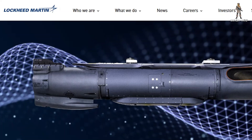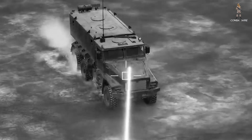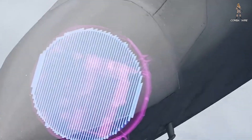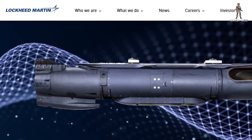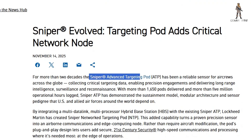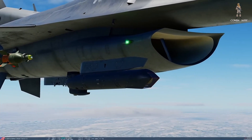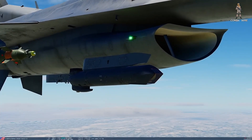What Lockheed just revealed isn't just a pod — it's a brain, a node, a battlefield router with teeth. Lockheed Martin has now officially unveiled the Sniper Networked Targeting Pod, or Sniper NTP, the newest evolution of its proven Sniper Advanced Targeting Pod line.